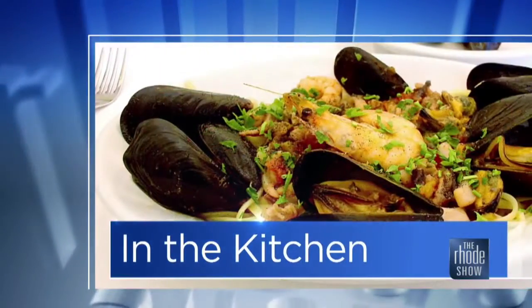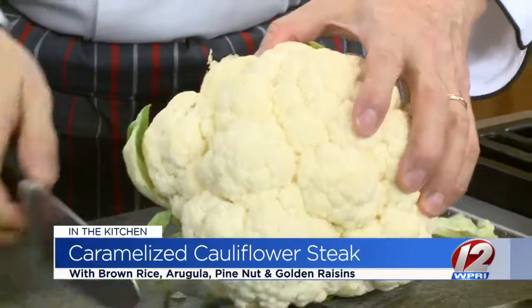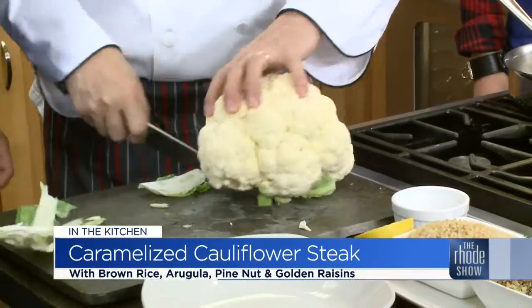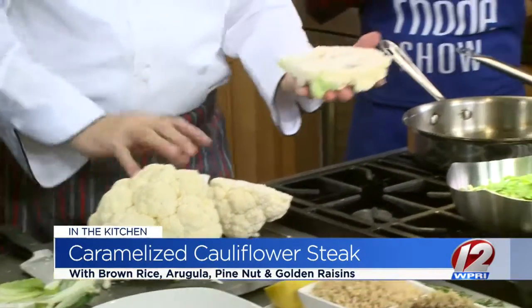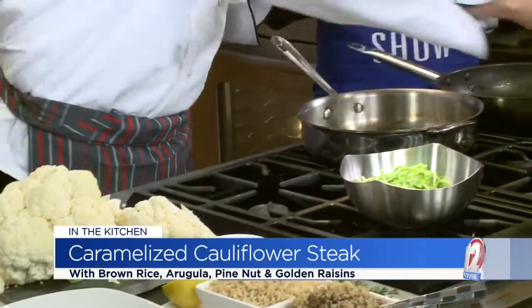Thanks to GoProvidence.com — Chef Franco Paterno is here from Bluefin Grill. Caramelized cauliflower steak with brown rice, arugula, pine nuts, and golden raisins is on the menu. He's happy because it's not seafood. So we have the cauliflower here, a nice large head. We're gonna take it, take the stem off, get that out of the way, then do a nice center cut — go right down the middle. We're going to utilize the primary core part of the cauliflower — we're calling it a steak, so you want to stay intact. Remove a little bit of the base.